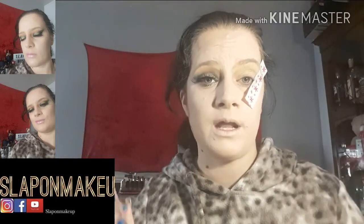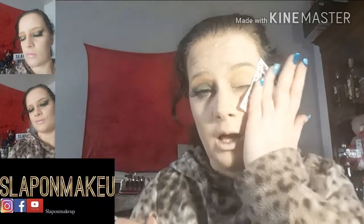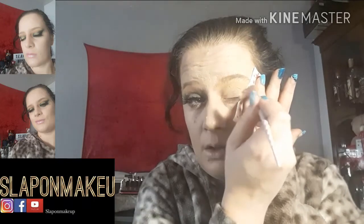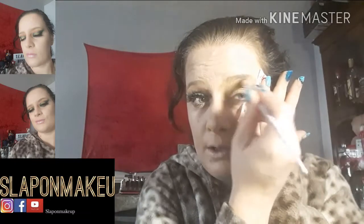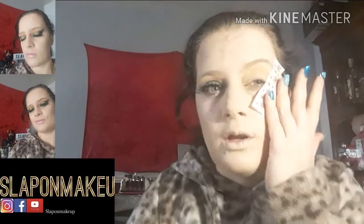Sorry about the mess out the back of me — that is all my makeup, mostly all Makeup Revolution, which I love. So this is the first all over eye shadow in Sugar Coated. I do love that shade.